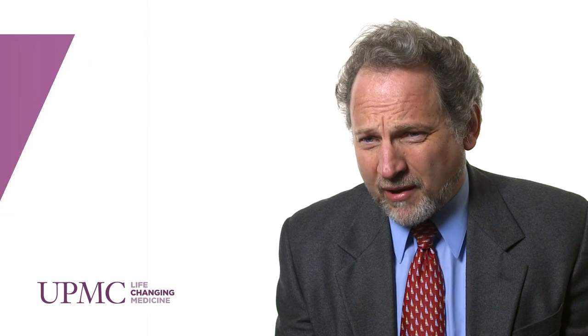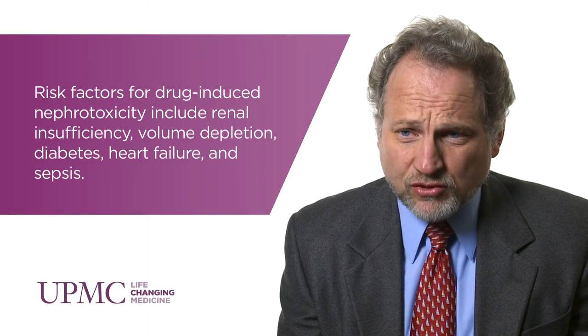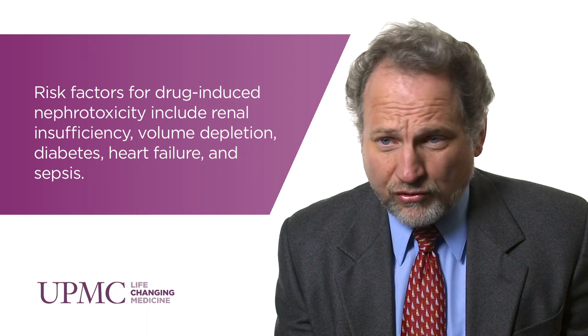In terms of treatment, right now it is largely supportive, although the hope is that new emerging therapies will be useful in the future. Supportive therapy is important because the two most common causes of acute kidney injury are sepsis and nephrotoxic medications — and we can do something about both. We can identify sepsis and treat it with antibiotics and source control, and we can identify nephrotoxic medications and discontinue those or choose better alternatives.